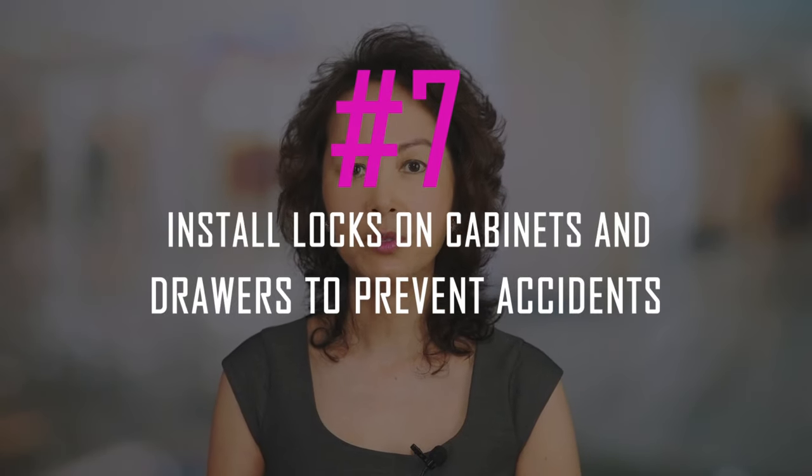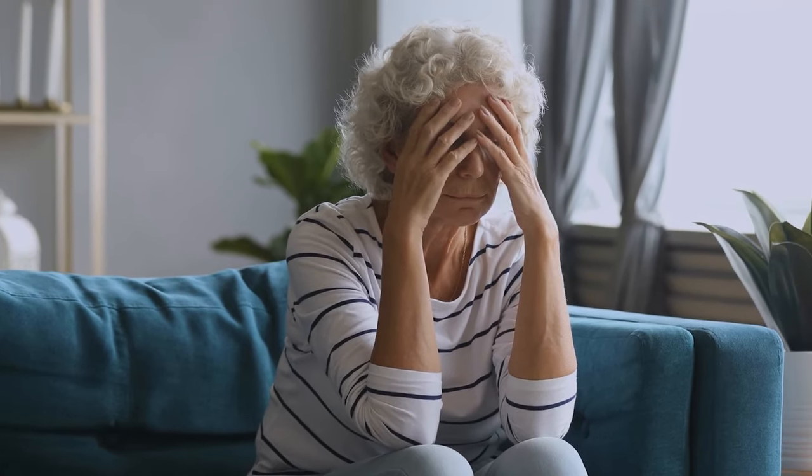Seven: install locks on cabinets and drawers to prevent accidents or theft. Forgetfulness and misplacement happen to the best of us, but for those living with dementia, it's a part of everyday life. This can lead to accidents like falling or getting burned from hot pots, or even worse, theft. Many people end up putting their medications or valuables somewhere they forget, or in a locked cabinet they can't access when they need it most. We recommend installing locks on cabinets and drawers so that your loved one won't have anything taken from them or accidentally get into dangerous items.